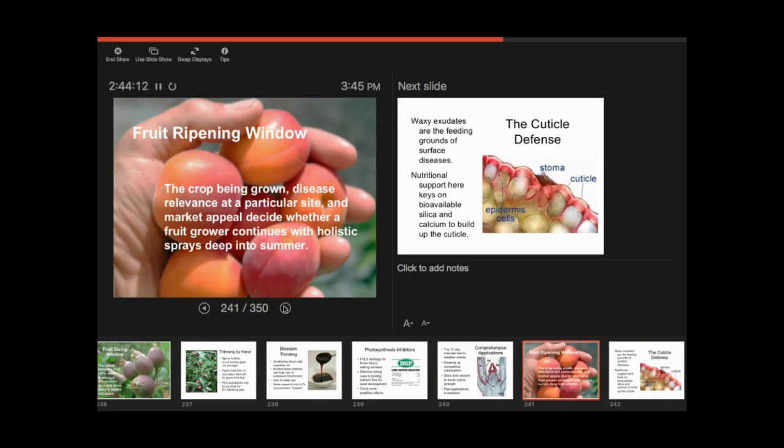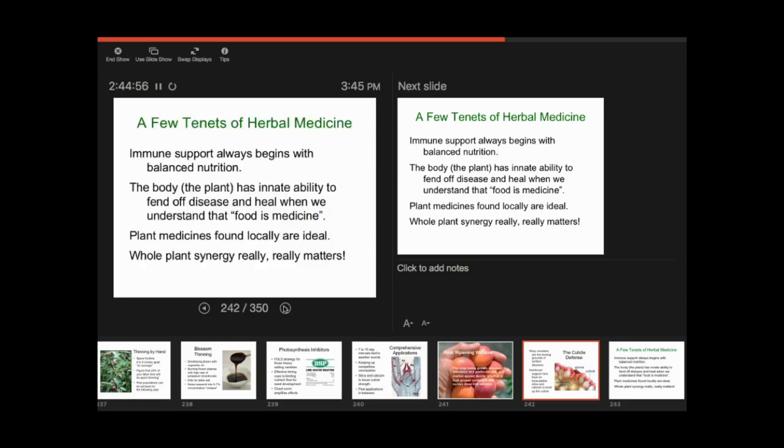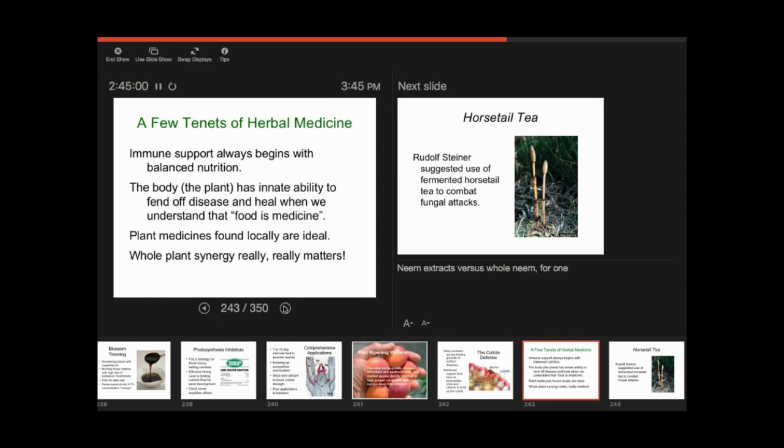In the fruit/white ripening window, we get into the summer months — the wetter it is, the more rots might be an issue. The whole business about silica and calcium is about beefing up the cuticle defense behind that waxy layer. Healthy plant metabolism means four times the amount of lipids, building a stronger cuticle without cracks. Having competitive microbes on the surface is the first line of defense, but behind the cuticle — where rot might get through a crack or through insect damage — are the epidermal cell walls, and that's where calcium and silica come into play.